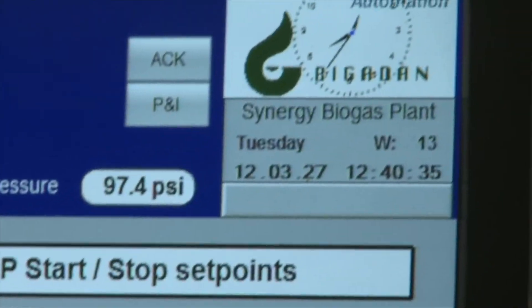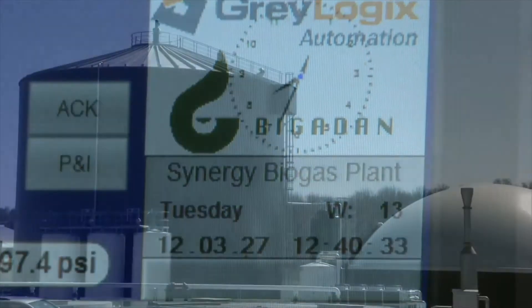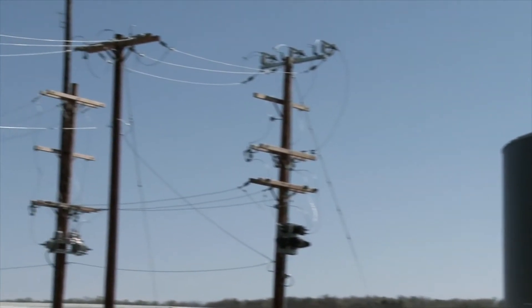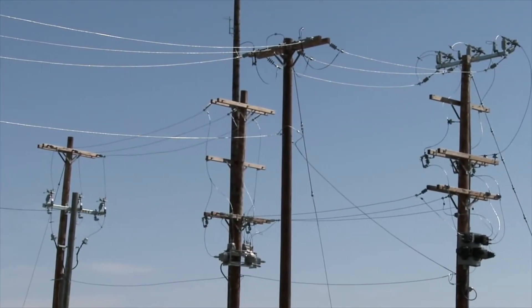We're making energy 24/7, and that's where we are a baseload plant to the system. The utilities much like to have baseload plants because they can count on us to have power all the time.